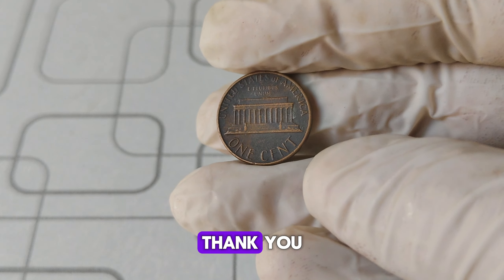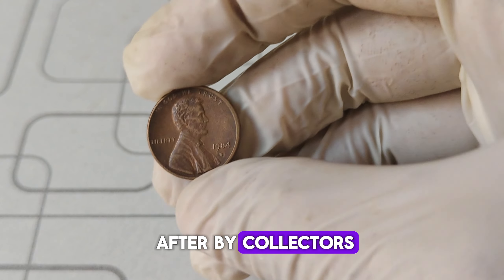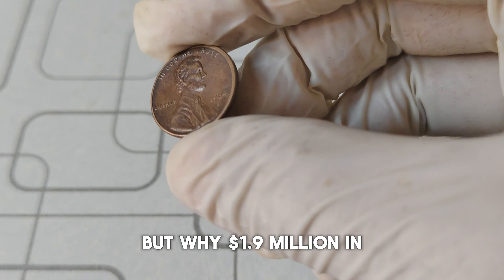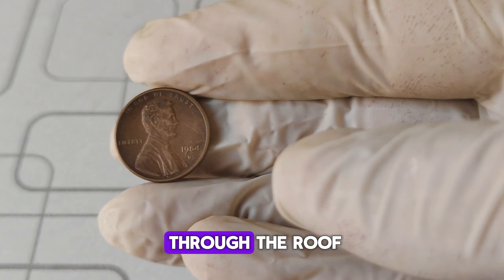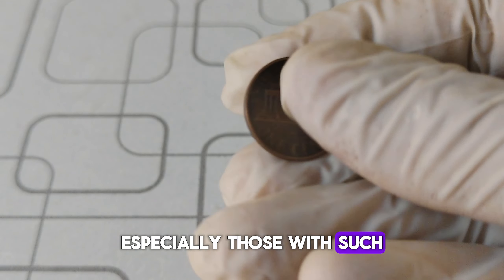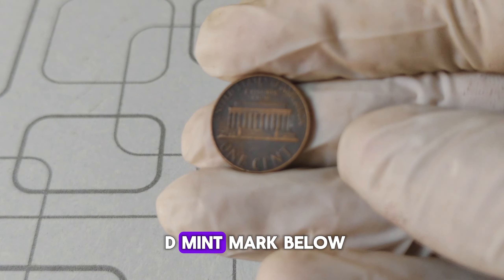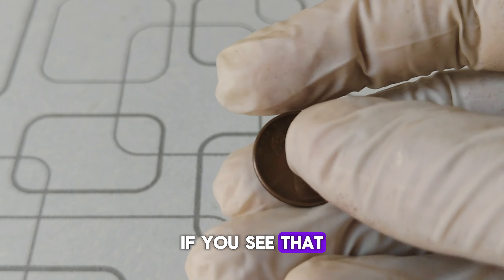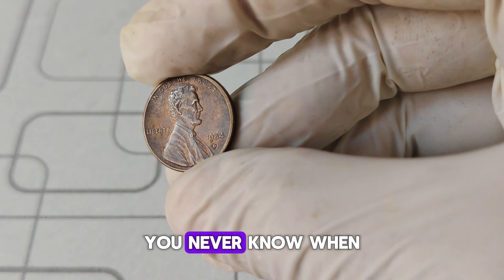Coins with errors, like the doubled die on the 1984 D Penny, are highly sought after by collectors. They're unique and represent a piece of minting history. But why $1.9 million? In recent years, the rarity and condition of this specific coin have driven its value through the roof. Collectors are willing to pay top dollar for coins in pristine condition, especially those with such a notable error. So, what should you look for if you're checking your change? First, look for the D mint mark below the date. Then, closely examine Lincoln's ear with a magnifying glass. If you see that doubling, you might have hit the jackpot. Check your pennies — you never know when you might find a treasure.